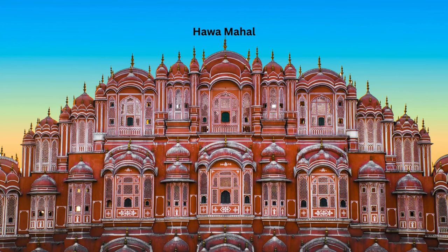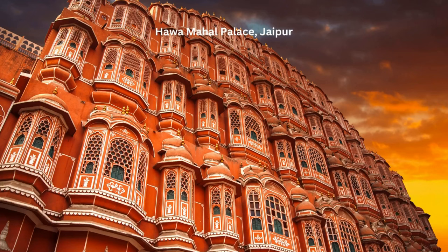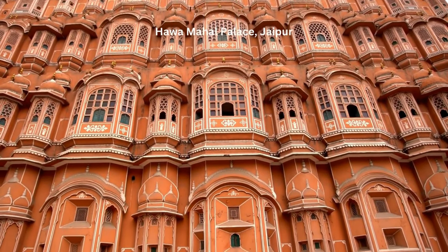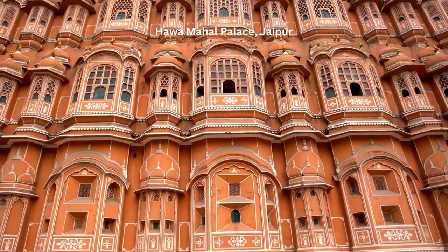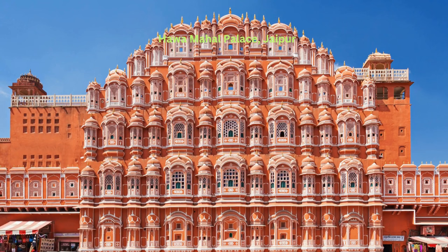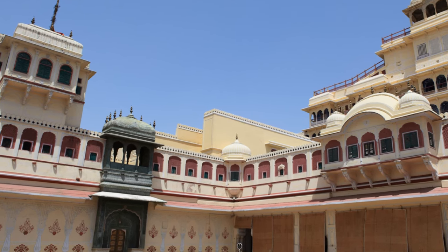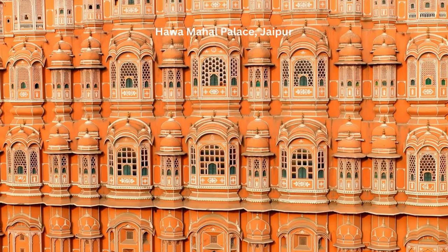Then there is the Hawa Mahal, or the Palace of Winds — a five-story facade adorned with hundreds of ornate windows. This architectural marvel allowed royal ladies to observe daily life and processions in the city without being seen, maintaining their purdah or veil. The City Palace, a magnificent fusion of Rajput, Mughal, and European architectural styles, houses grand courtyards, gardens, and a museum showcasing royal artifacts.